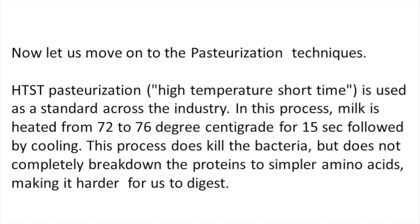Now let's move on to pasteurization techniques. HTST pasteurization — high temperature short time pasteurization — is used as a standard across the industry. In this process, milk is heated from 72 to 76 degrees centigrade for 15 seconds, followed by cooling. This process does kill the bacteria but does not completely break down the proteins to simpler amino acids, making it harder for us to digest.